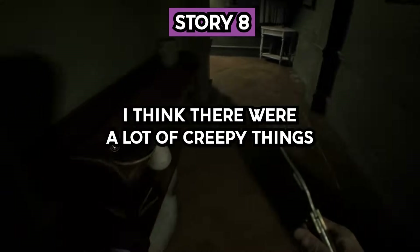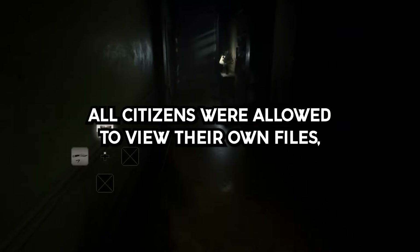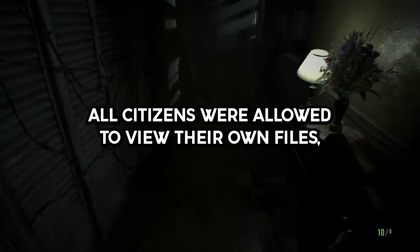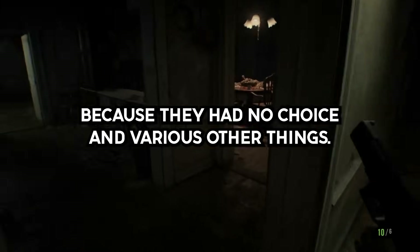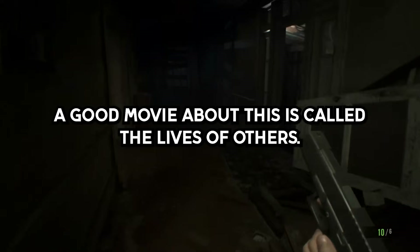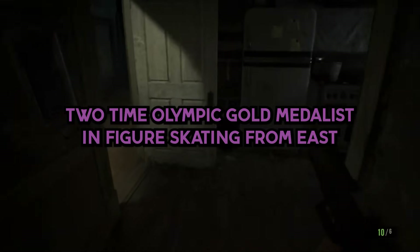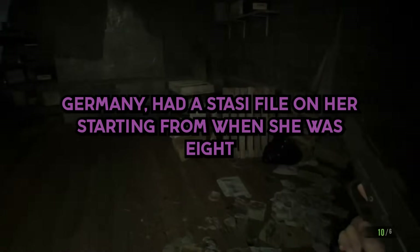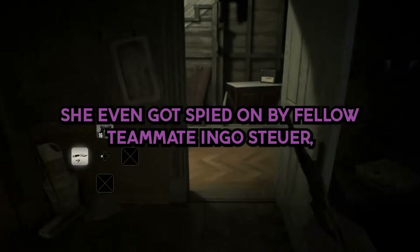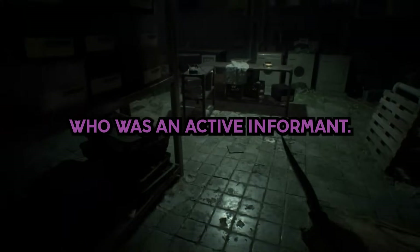Story 8. There were a lot of creepy things that came out when the East German Stasi files were released after the Berlin Wall fell. All citizens were allowed to view their own files, and many were shocked to find out that their own relatives were informing on them because they had no choice. A good movie about this is called The Lives of Others. Katarina Witt, two-time Olympic gold medalist in figure skating from East Germany, had a Stasi file on her starting from when she was eight years old. She even got spied on by fellow teammate Ingo Stoyer, who was an active informant.